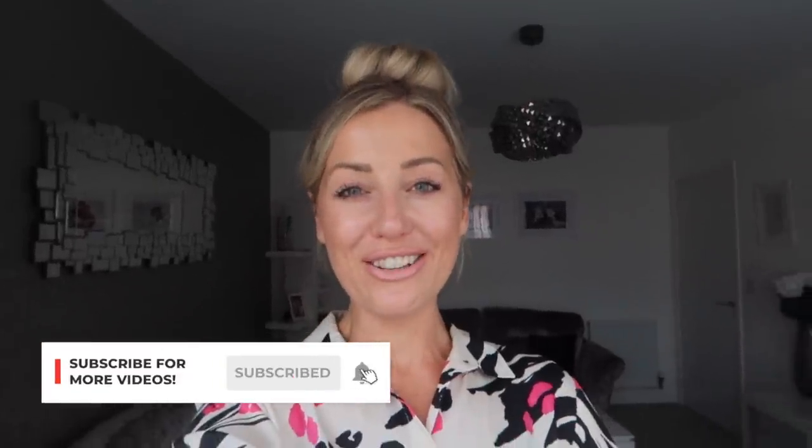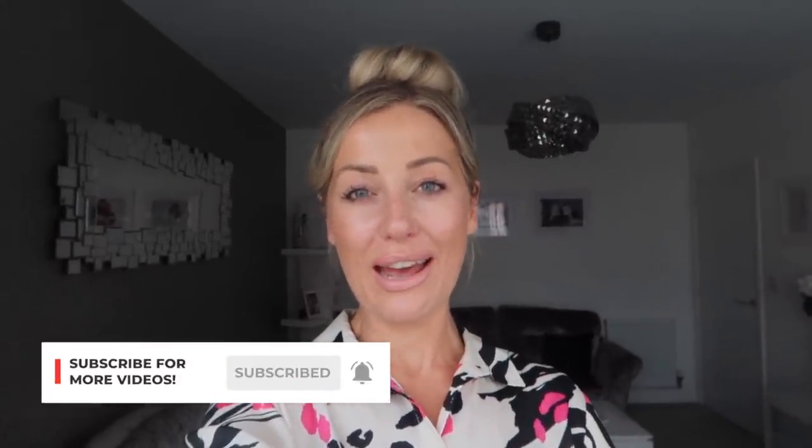Hi guys and welcome back to my YouTube channel. Today's video is going to be a menu planning slash food shop video. We're going to go to Aldi later because there are some certain products we want to grab, and then I'm going to sit down and do my meal plan before I go shopping so I know what to get.